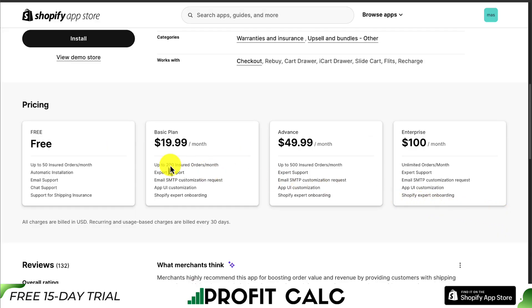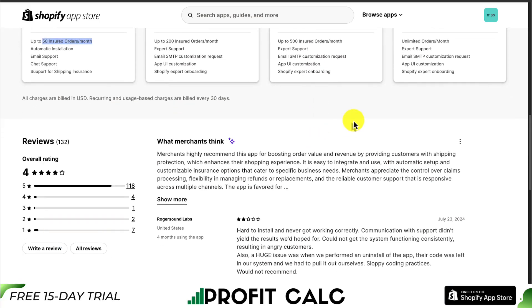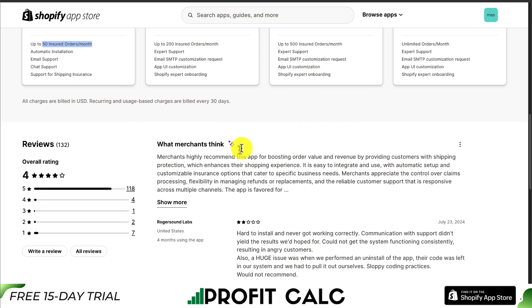In terms of pricing, it starts on a completely free plan with up to 50 insured orders per month, and it goes up in price depending on the number of orders. In terms of reviews, it's sitting at a really good 4 stars with 100-plus 5-star reviews. The AI summary notes that merchants appreciate this app for boosting order value and revenue by providing customers with shipping protection, which enhances their shopping experience.